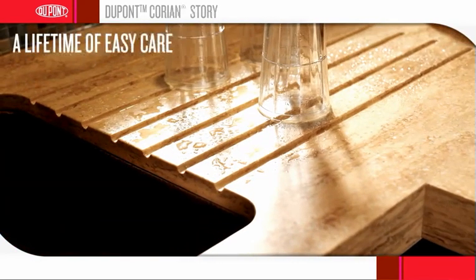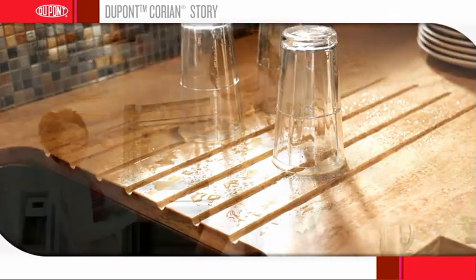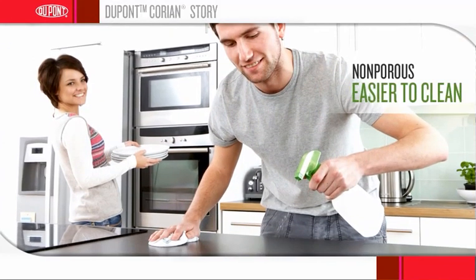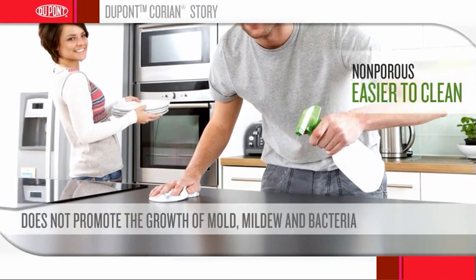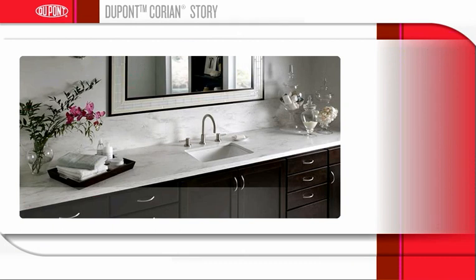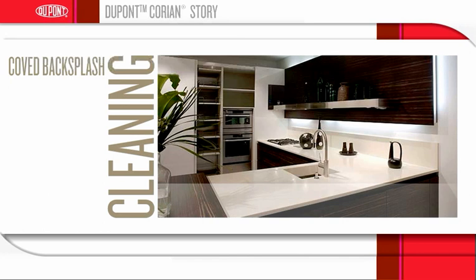If you value a lifetime of easy care, DuPont Corian Solid Surface is the product for you. Because Corian Solid Surface is non-porous, stains do not penetrate the surface, making it easier to clean. With proper cleaning, it does not promote the growth of mold, mildew and bacteria and is also heat resistant. Corian products such as sinks and backsplashes can be perfectly integrated to create the illusion of a single solid surface. With a coved backsplash, there are no seams to collect dirt and moisture, which makes cleaning the kitchen or bathroom quick and easy.